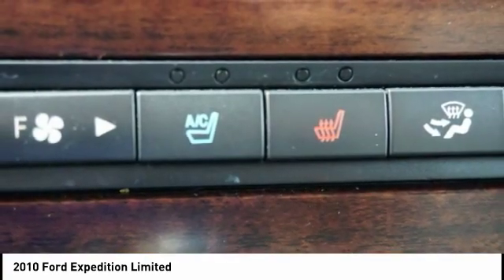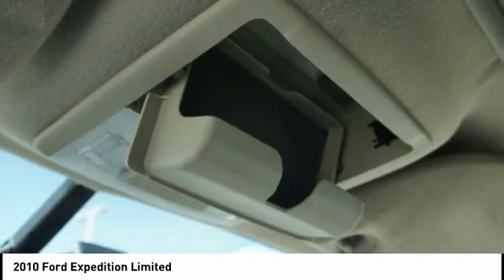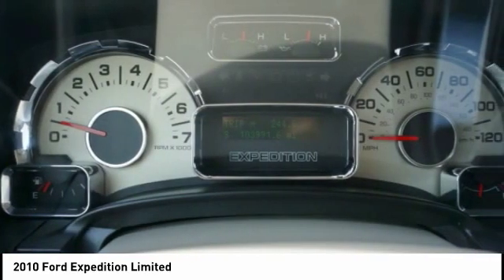Capless fuel filler system, audio rear volume control. This beauty will make even your house keys jealous.